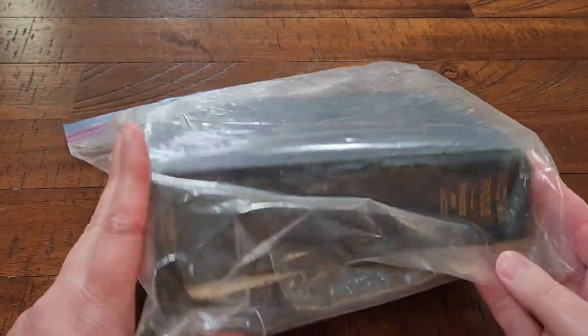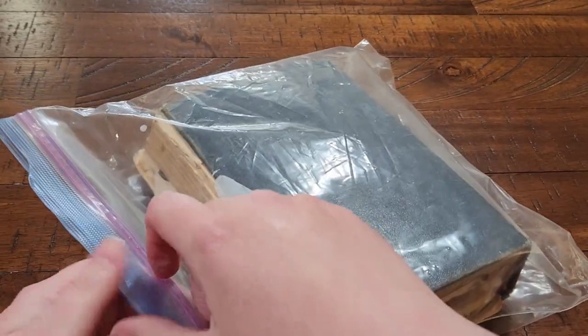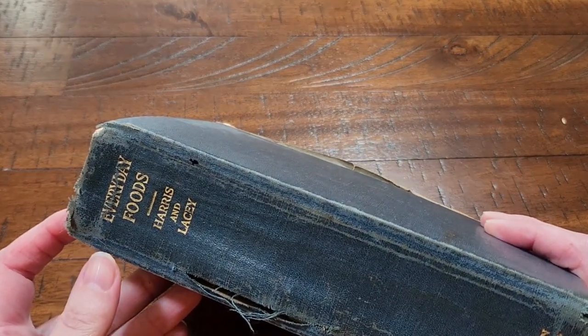And here is the cookbook. We do keep it in a plastic Ziploc bag because it is quite old and it is falling apart. A blue binding, and this is Everyday Foods by Harris and Lacey.